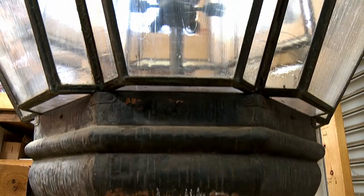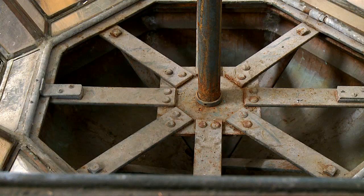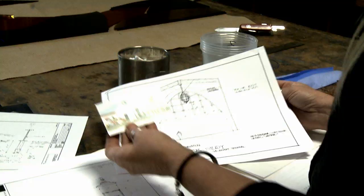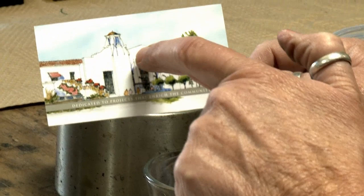several years ago when they discovered there was a skylight in the Hall of Records. They decided they wanted to open up the skylight, so of course this lantern couldn't hang there anymore. The lantern is on loan from the Santa Barbara Courthouse Legacy Foundation.